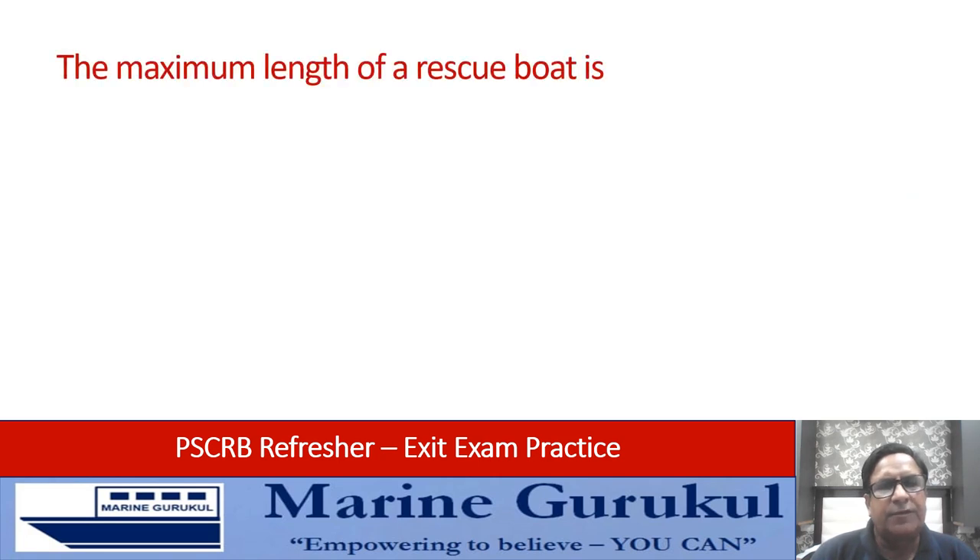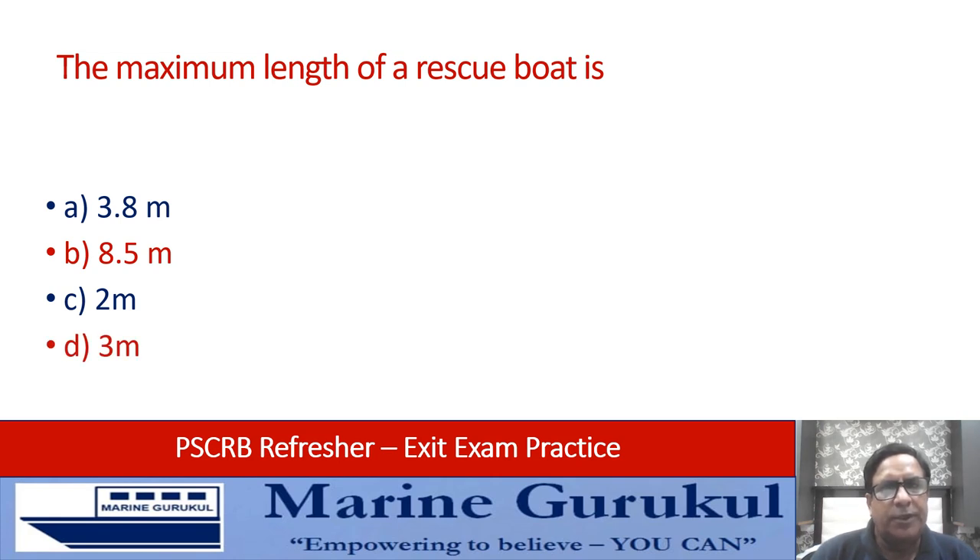The maximum length of a rescue boat is: 3.8 meters, 8.5 meters, 2 meters, or 3 meters. The answer is 8.5 meters.